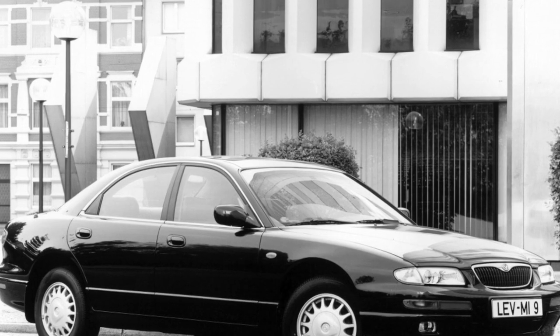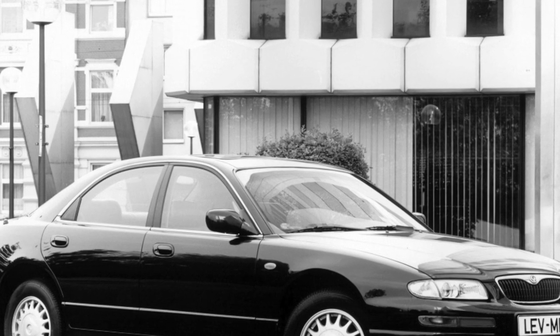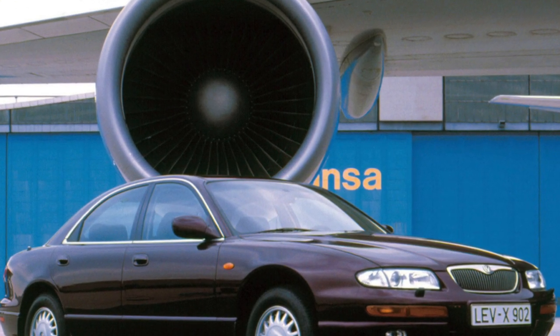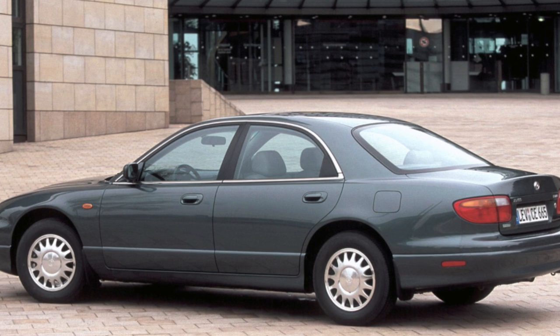Inside the car there are large and comfortable seats made of expensive so-called crumpled leather, a Panasonic head unit with a CD changer, which provides decent sound quality, and full electrification — adjustment of the front seats, exterior rear-view mirrors, power windows, and control of the ventilation and heating system. All this is equipped with electric drives.